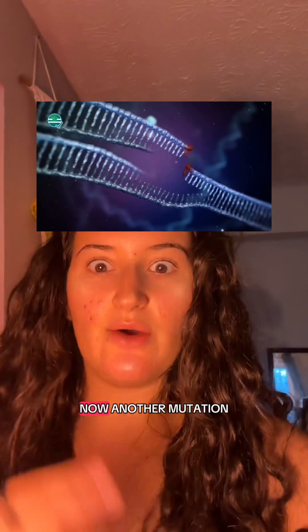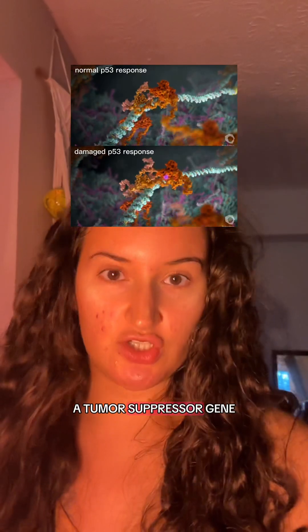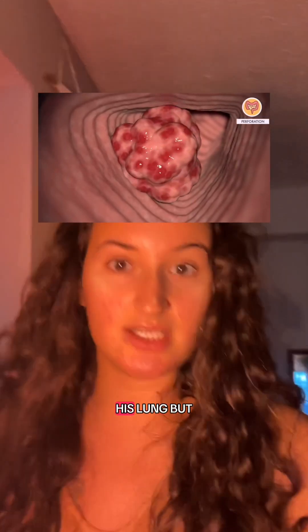Over the years, more trouble follows. The man smokes cigarettes, and chemicals in the smoke damage his DNA even more. Now another mutation appears, this time in a tumor suppressor gene. If ROS is like a gas pedal, tumor suppressor genes are the brakes. When these brakes are broken, the cell loses its ability to stop growing. With both gas pedal and brakes malfunctioning, the cells divide out of control, eventually forming a small hidden lump in his lung.